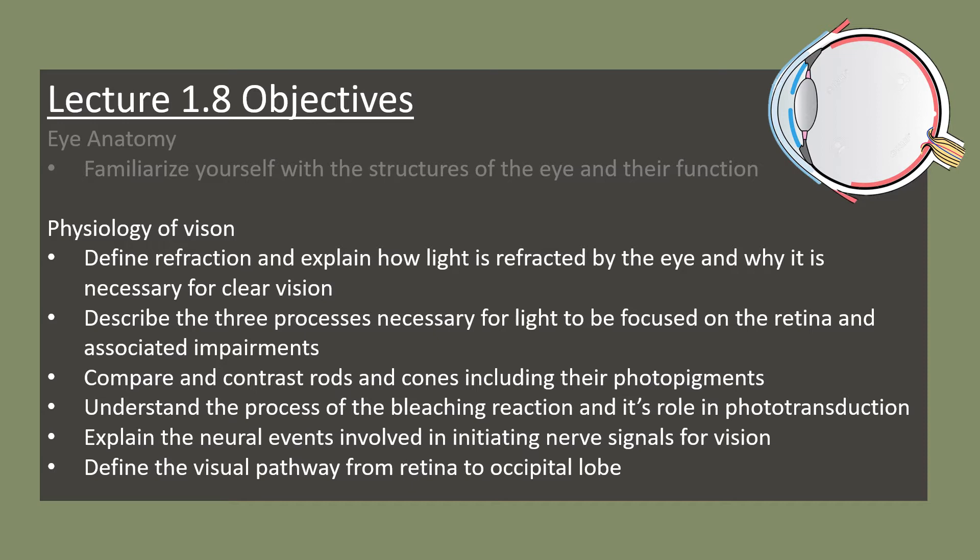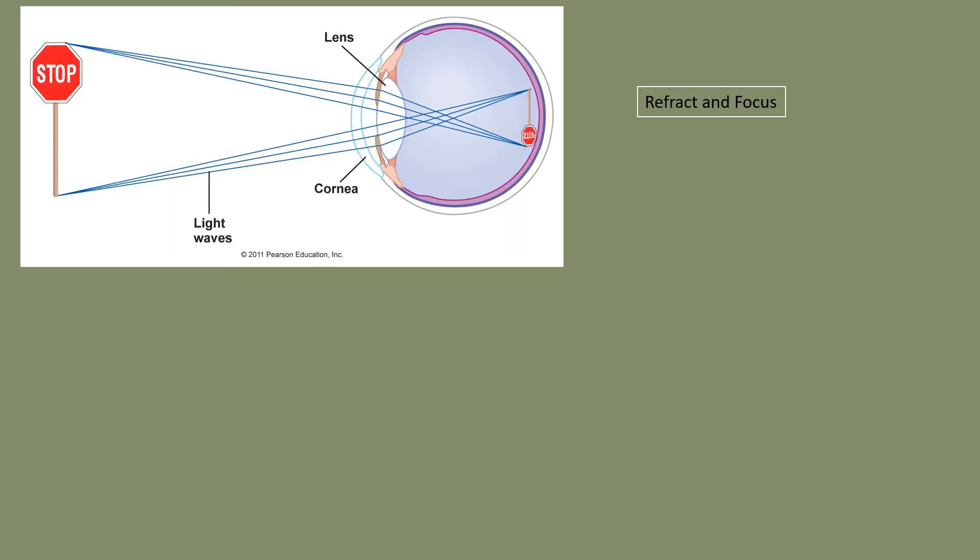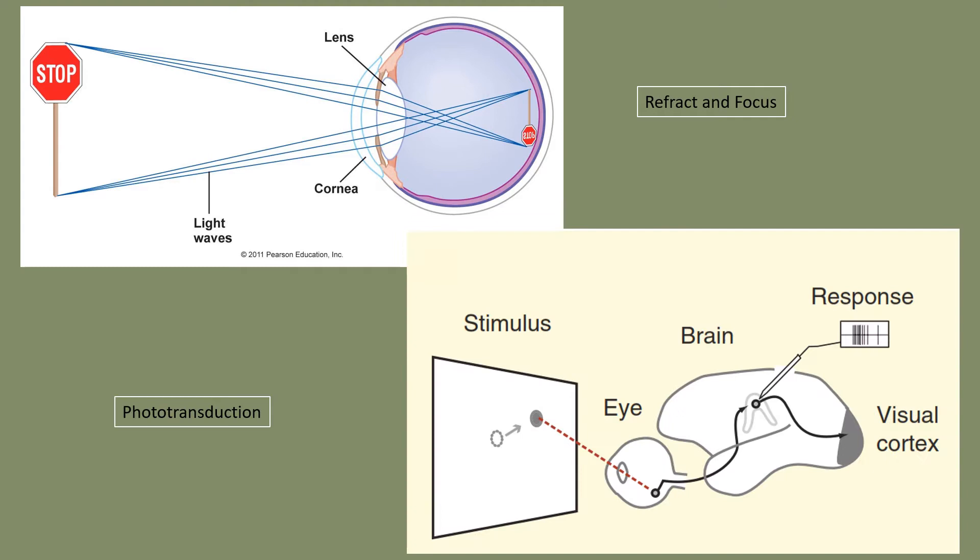Now that we know the general anatomy of the eye, let's turn to the physiology of vision. We can break vision into two broad processes. The first is the refraction and focusing of light on the retina — light hits the cornea and lens, is bent, and focused on the photoreceptor cells. The second is phototransduction, where light entering the eye is transduced into electrical signals and relayed along visual pathways to the brain for interpretation.